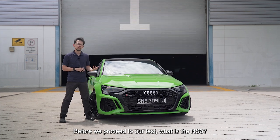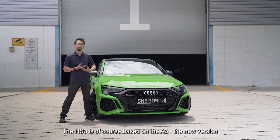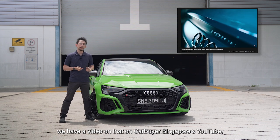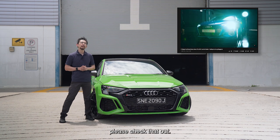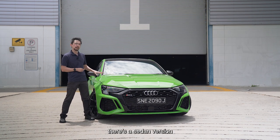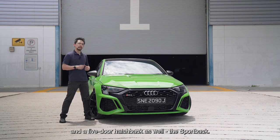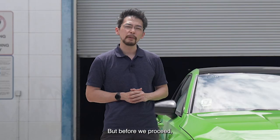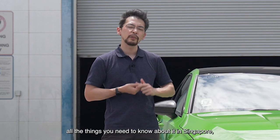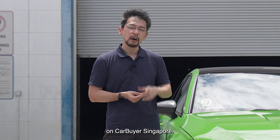Before we proceed to our test, what is the RS3? The RS3 is of course based on the A3. The new version just launched in Singapore last year — there was a sedan and a Sportback. We have a video on that on Carbuyer Singapore's YouTube, please check that out. Just like the normal A3, there's a sedan version and a five-door hatchback as well, the Sportback. You can check out our news story on this car — the pricing, the spec, all the things you need to know about it in Singapore on Carbuyer Singapore.